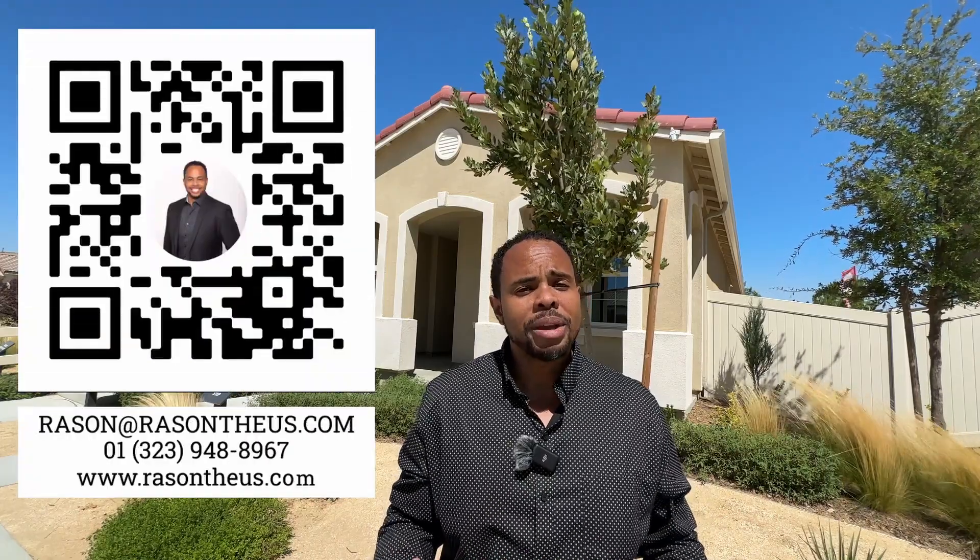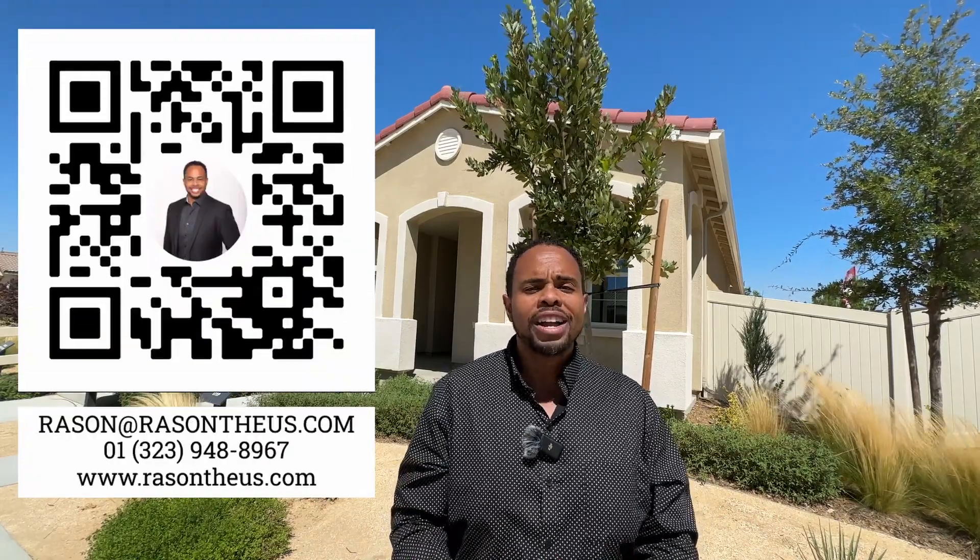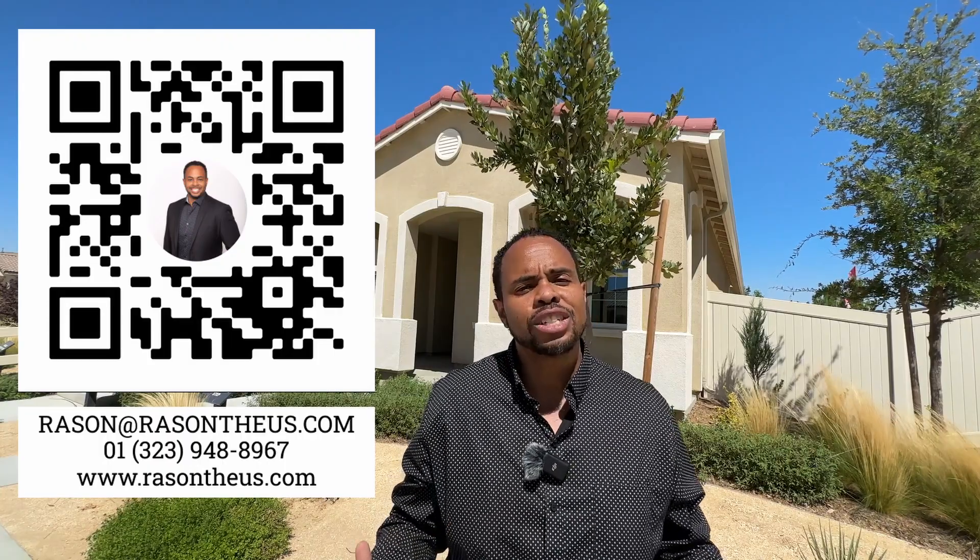If you or anyone you know is interested in putting your name on the waiting list for these homes or qualifying for FHA financing, please feel free to reach out to me. You can call me, text me, email me, or look in the description below and schedule a Zoom call. I cannot wait to show you guys this home — let's go check it out.